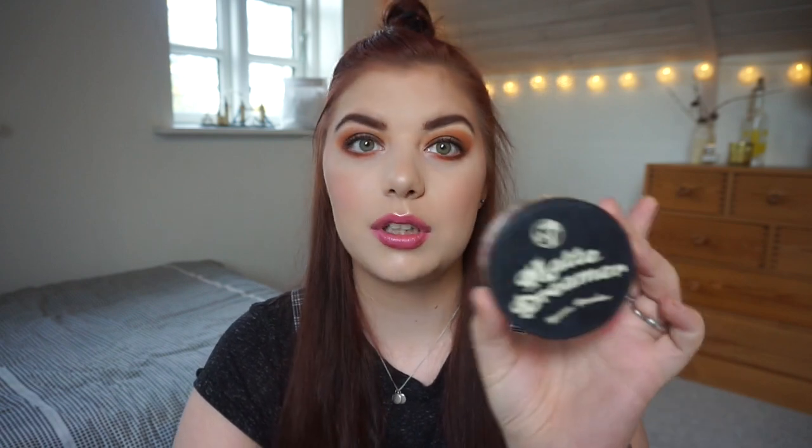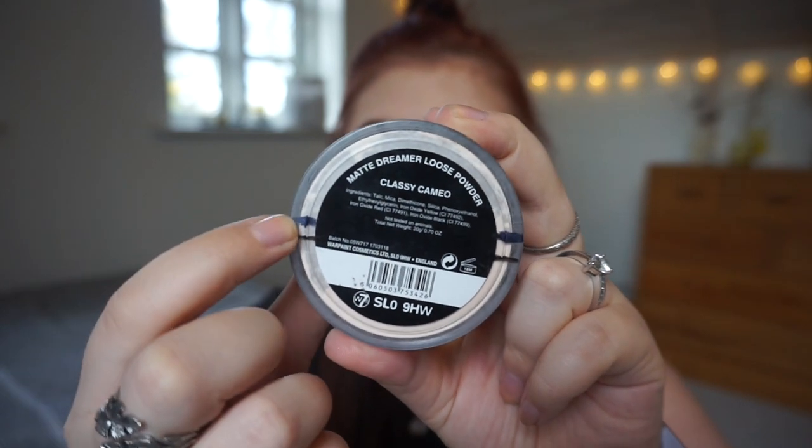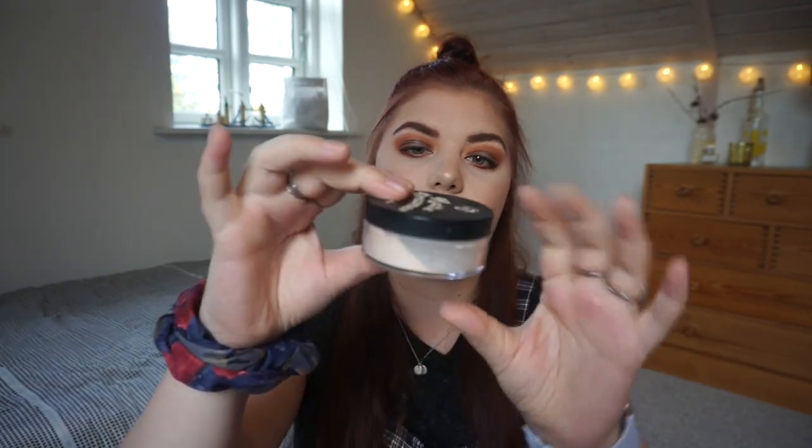Then we have the W7 Matte Dreamer Loose Powder. This product is very W7-heavy, just so you know. I have been loving this so much. The blue line was where I was in the intro and now I'm down to the black line — I'm really excited about that progress. I actually thought I would be doing less, but here we are. This is really nice progress and I can definitely tell there is less product in the container.